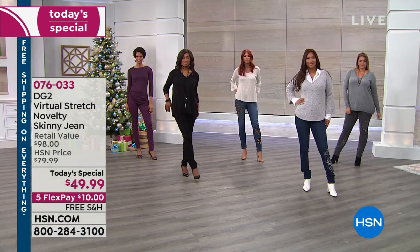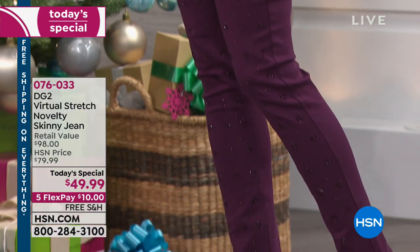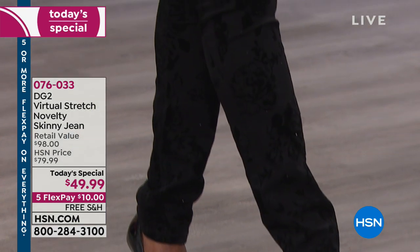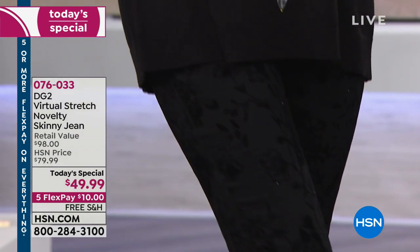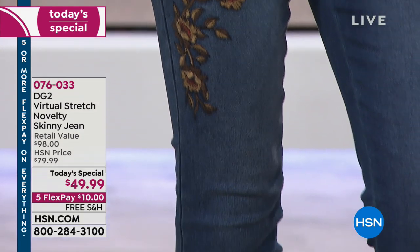So if you have been on the fence, or you bought one and think you really want the black, or you bought the indigo, or you already have the gray — this is the day to treat yourself. And don't forget, if you are gift shopping, we've extended that return policy to the end of January. For one day only, you have the ultimate buy at Five Flex and free shipping.